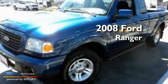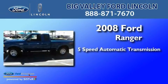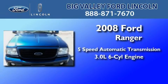This is a 2008 Ford Ranger. This truck has a 5-speed automatic transmission and a 3.0-liter V6.